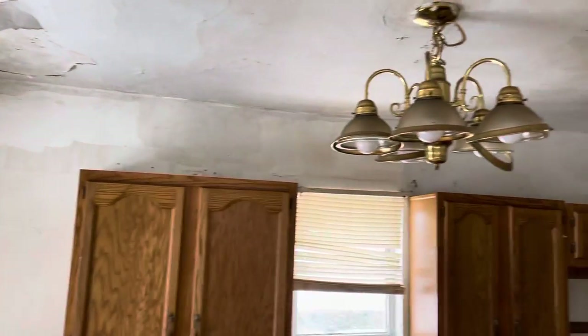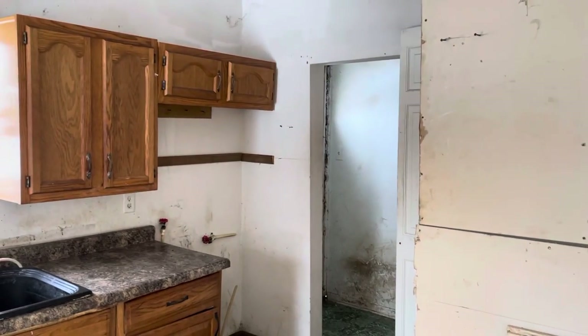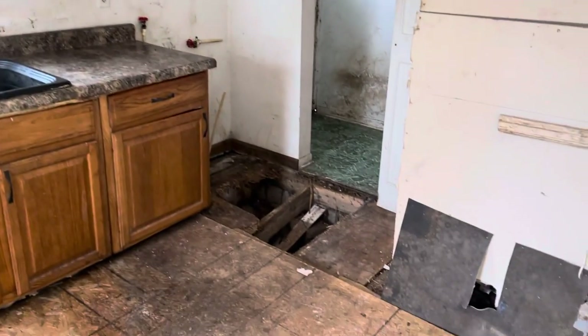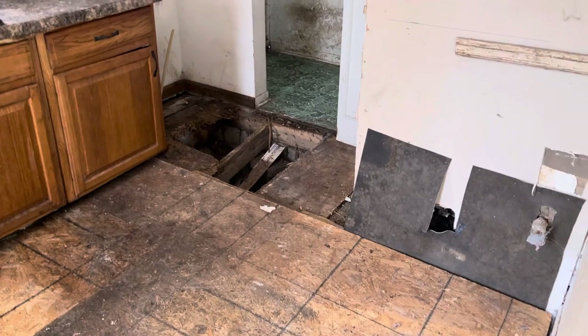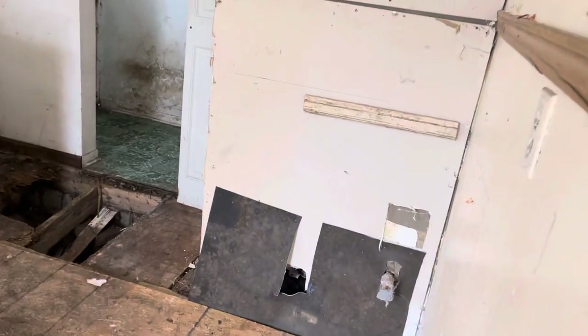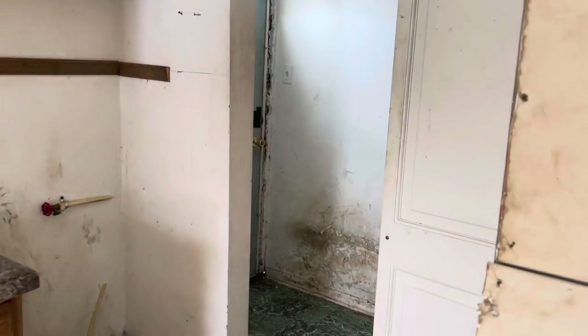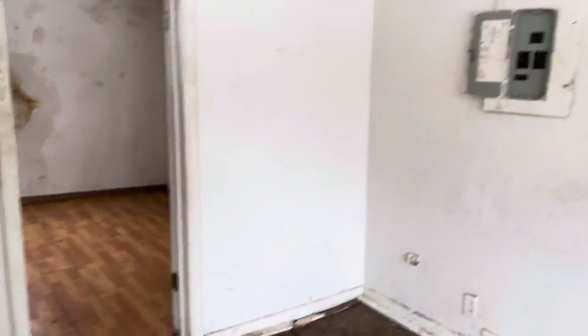Here off the main entrance is the kitchen. You can see water damage, some structural issues, cabinetry falling down, and a hole in the flooring where the refrigerator would have been. Behind this area are mechanicals we don't really have access to, and there's a side entrance over here. The flooring is down to the subflooring — something that just completely needs to be redone.